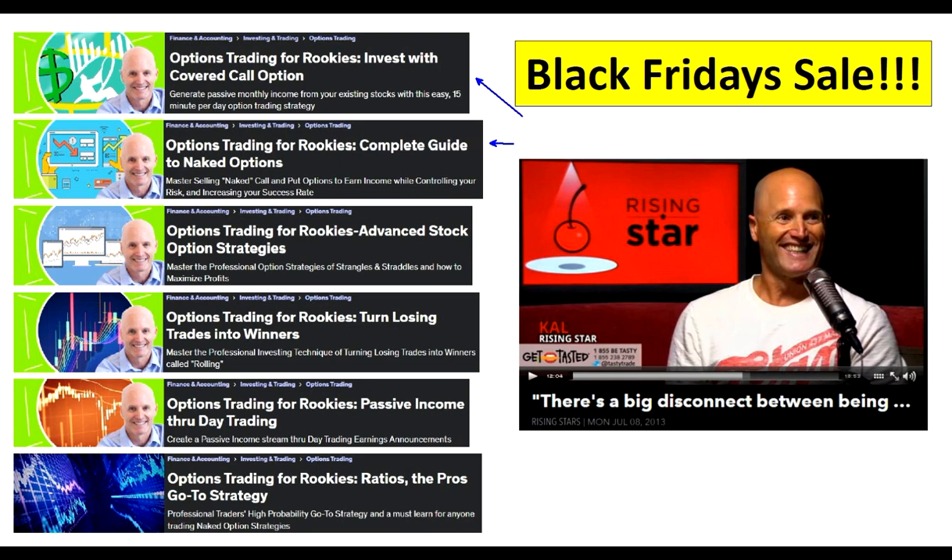This is covered calls right here. This is your guide to getting started in naked options. This is strangles and straddles — these terms might not mean anything to you now, but they will after you take these courses. This course is all about rolling. This is about trading earnings. And this right here is my brand new course that I haven't put out anywhere yet — this is ratio spreads, which is actually the pros' go-to strategy. All professionals, for the most part, trade ratio spreads. So if you're into the naked option game or you want to learn how to advance your future and create more income, these courses are going to be right up your alley.